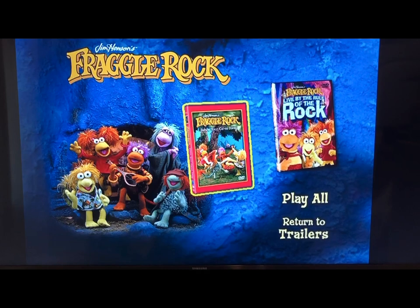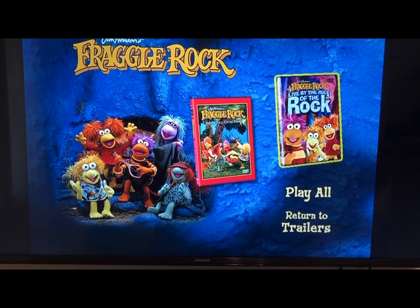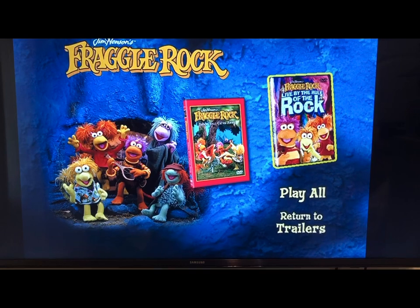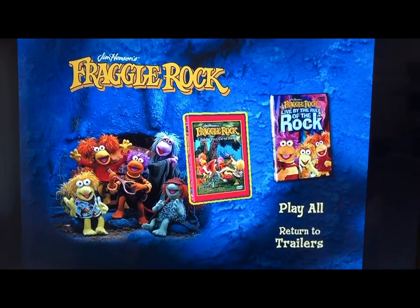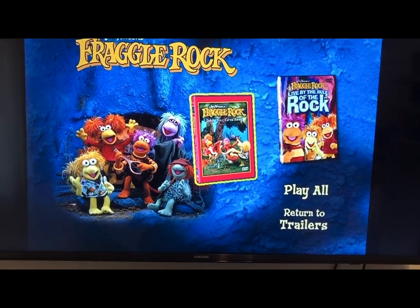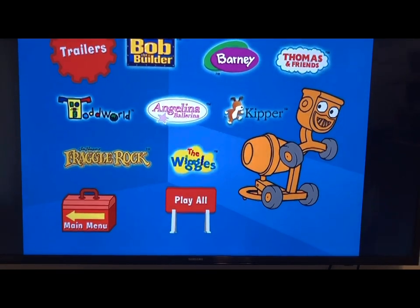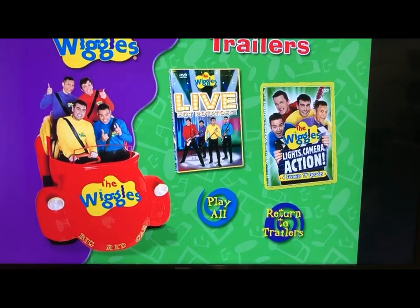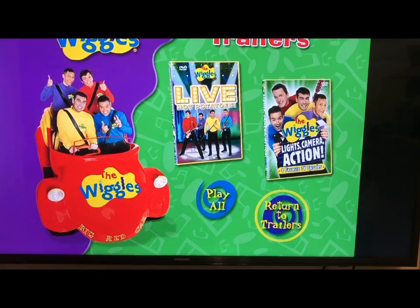From Frog Rock we have one trailer — I know it's Frog Rock but I still can't make out the title card on that one. The title appears to be Live by the Rule of the Rock. Lastly, from The Wiggles we have Live Hot Potatoes and Lights Camera Action. That's pretty much it for the menu tour.